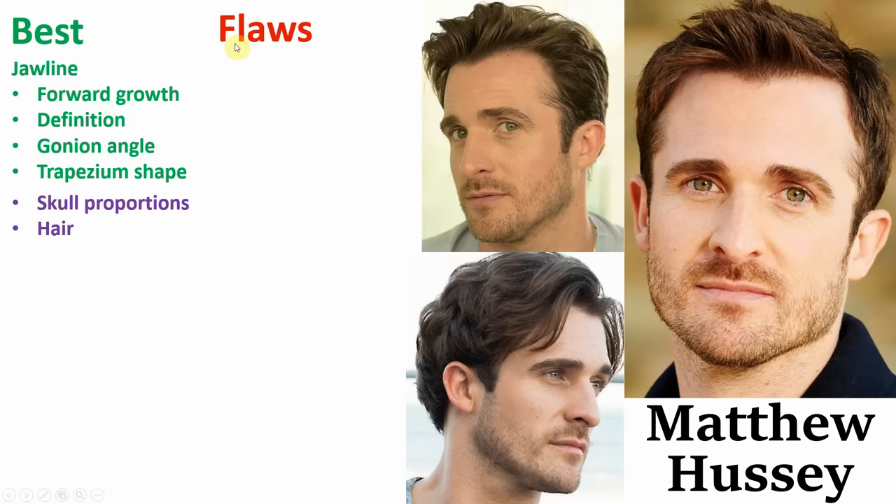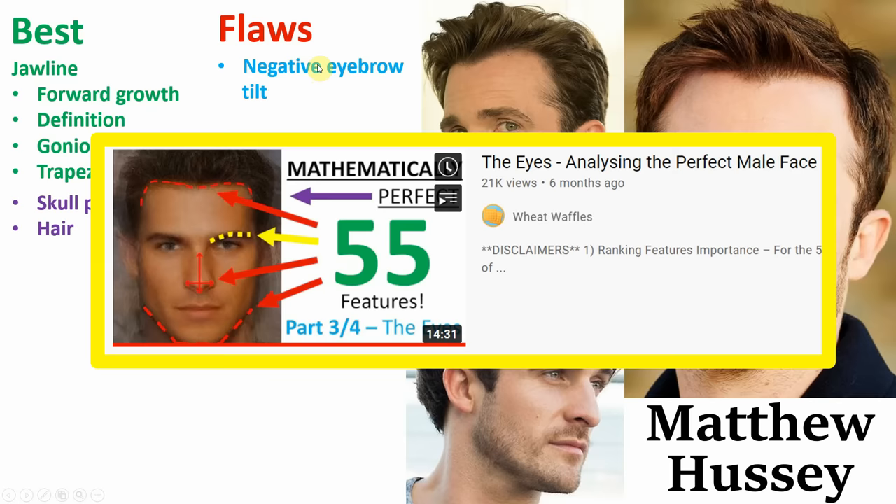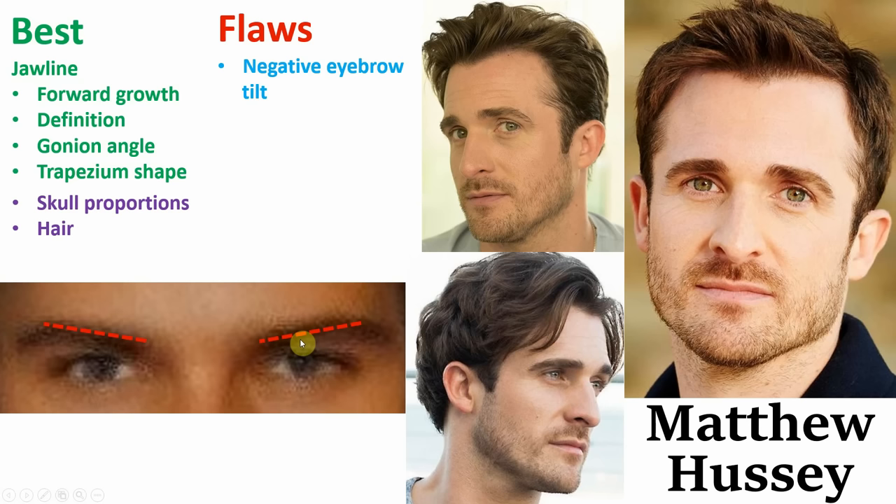Now moving on to some of the negatives. This first one, which I identified almost immediately, is his negative eyebrow tilt. In my previous video about the mathematically perfect eyes, I spoke about how ideally your eyebrows should be slightly upturned, giving a seductive look. But if we take a look at Matthew's, his tilt downwards slightly, which gives a bit of a worried, frightened, and prey-ish appearance.